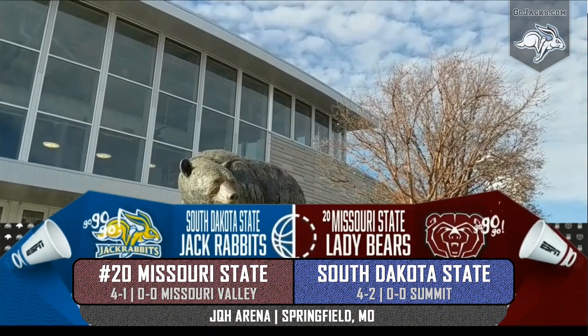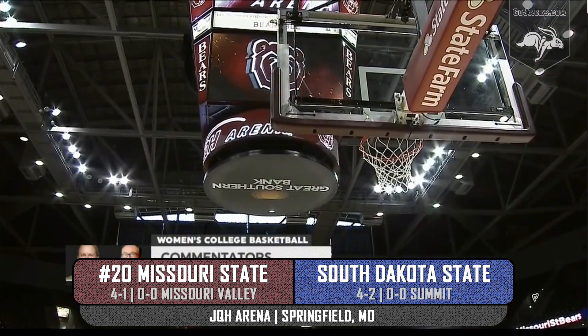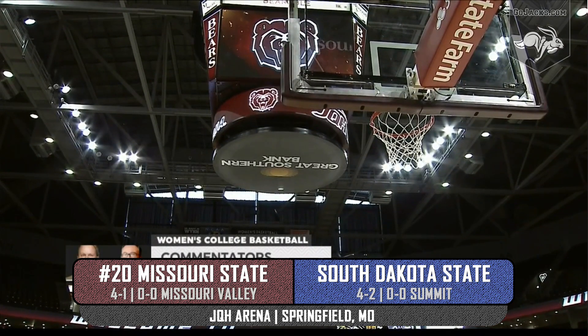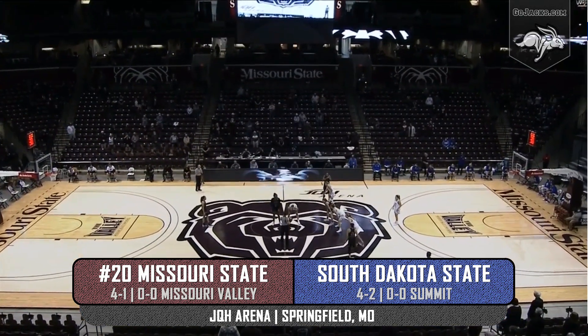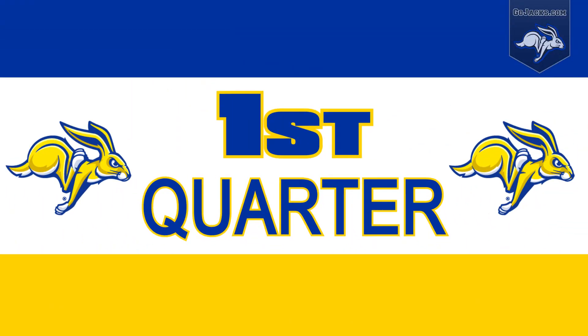South Dakota State's women's basketball team has been really good at home with four wins in four tries. The Jackrabbits have struggled just a little bit in their first road trip 10 days ago, losing twice. Today the Jackrabbits have a very tough assignment on the road in Springfield, Missouri, against 20th-ranked Missouri State at JQH Arena.